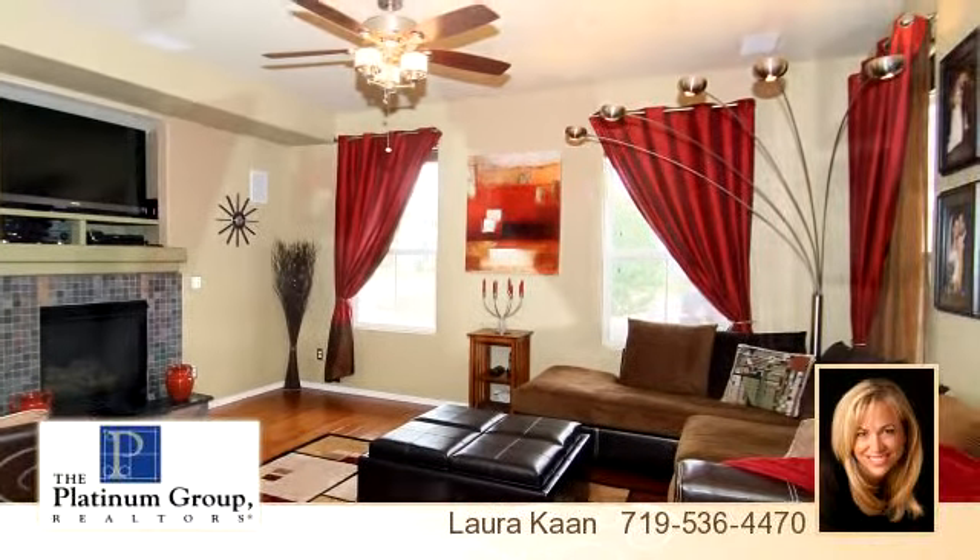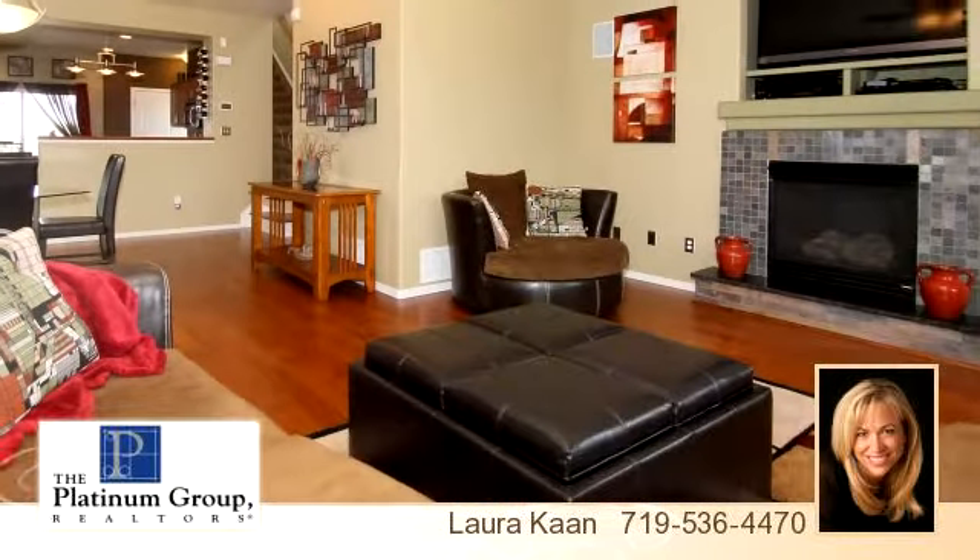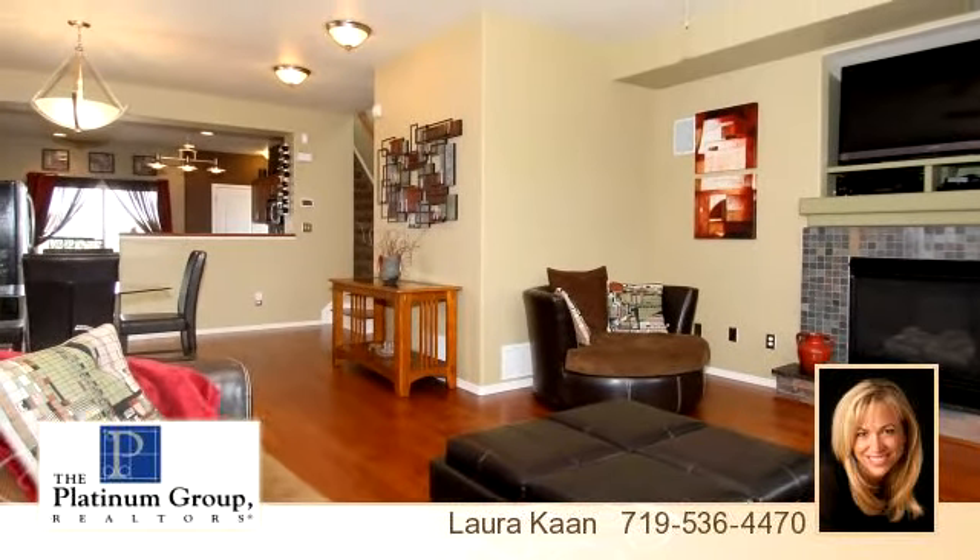There are three bedrooms, two bathrooms, and one half-bathroom in this spacious 3,035 square foot property.